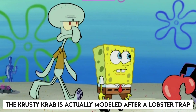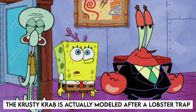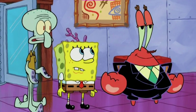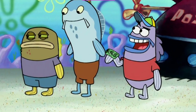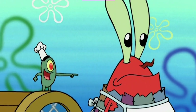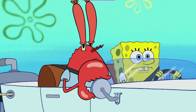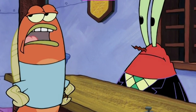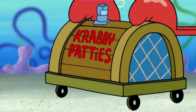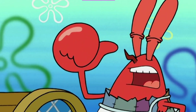The Krusty Krab is actually modeled after a lobster trap. Everyone's favorite fast food restaurant may not be a real thing, but it is modeled after one. Like many of the objects in Bikini Bottom, the Krusty Krab is modeled after a real-world counterpart that can be frequently found in the oceans due to human pollution. In this case, a lobster trap. The signature shape becomes pretty obvious when you compare the two side by side.